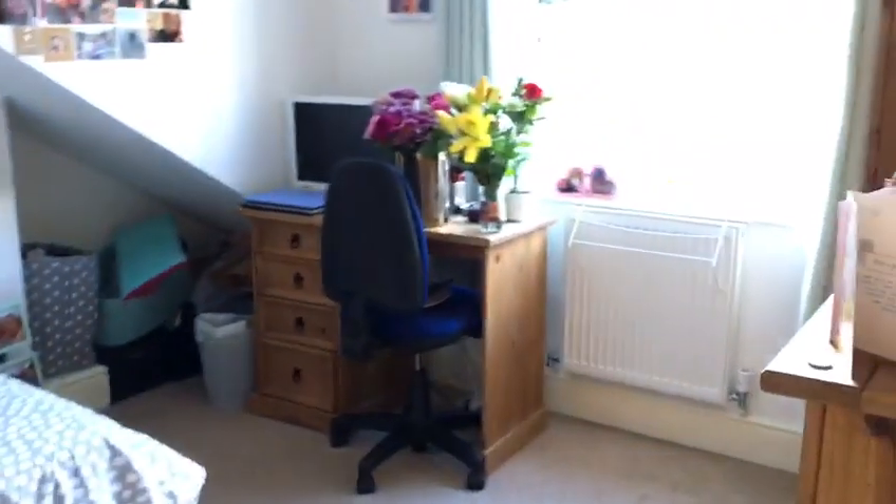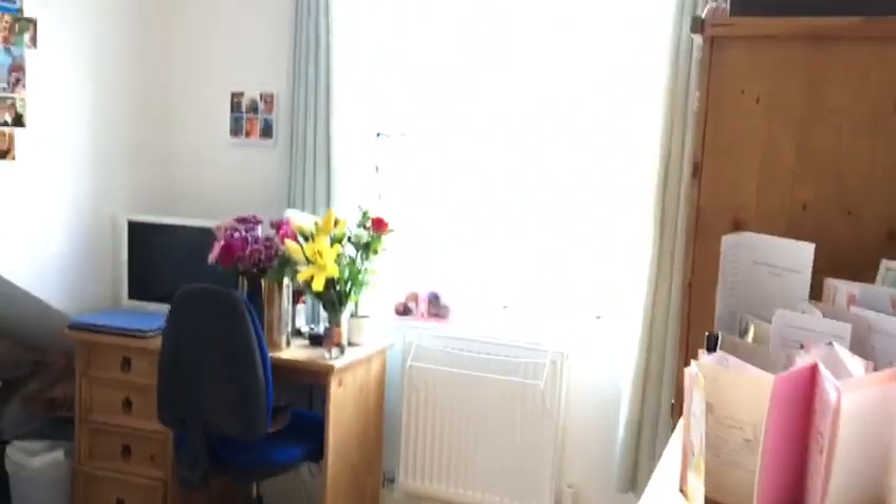This is room number three. And this is room number four — again, it's a very lovely room. So this is number 19 Beaumont Road, top floor flat.